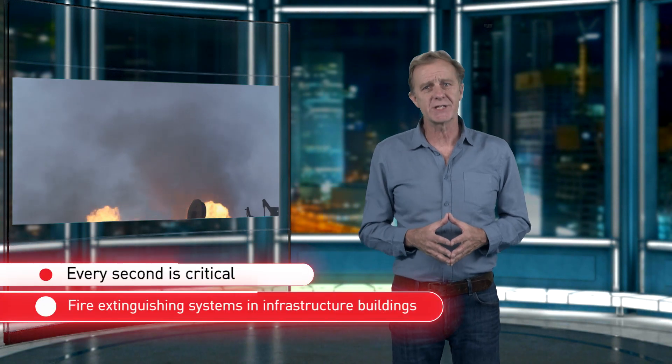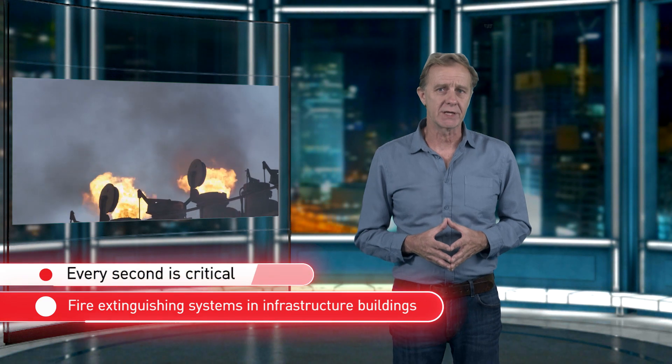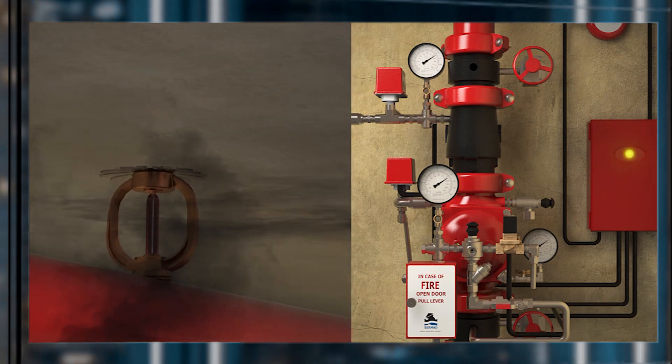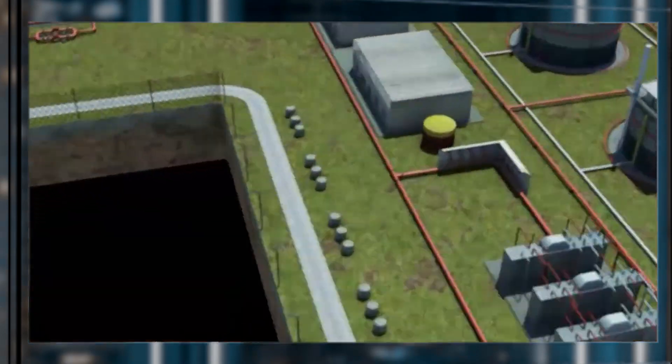In fire protection, every second is crucial, especially in high-risk infrastructure buildings such as power plants. They need fire protection systems that are autonomous and not dependent on unreliable municipal water pumps or electricity. For this reason, many industrial buildings have water reservoirs and piping and pumps of their own.